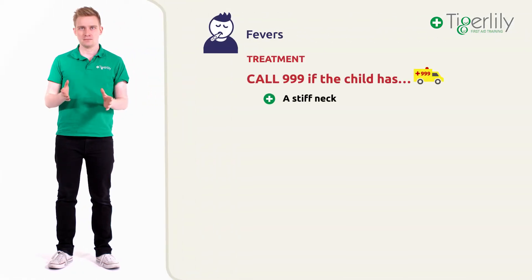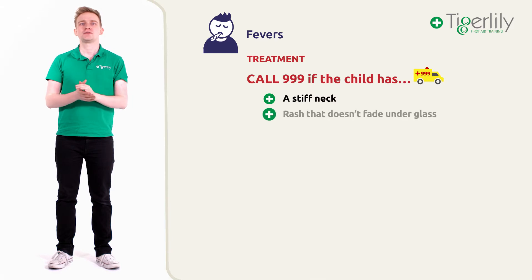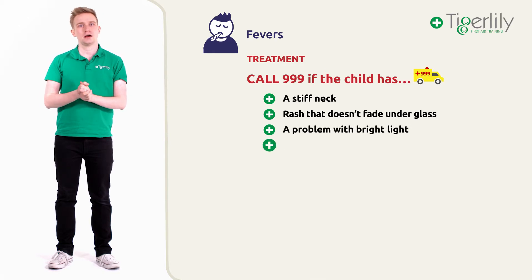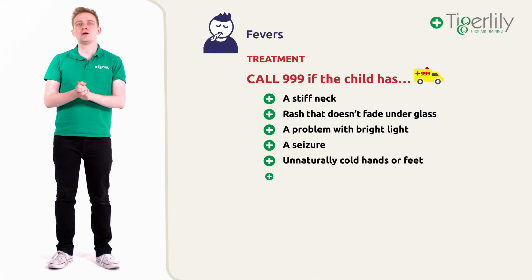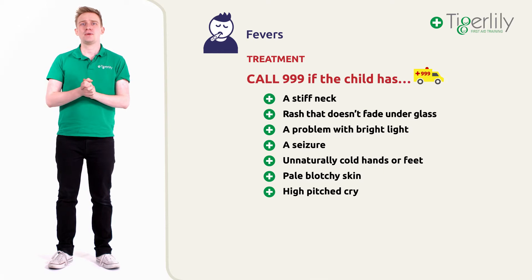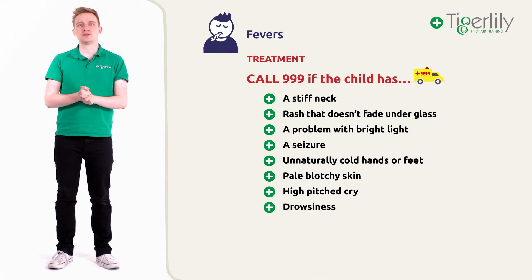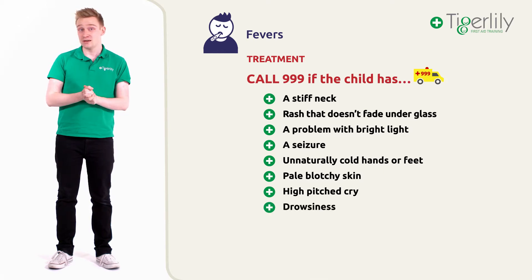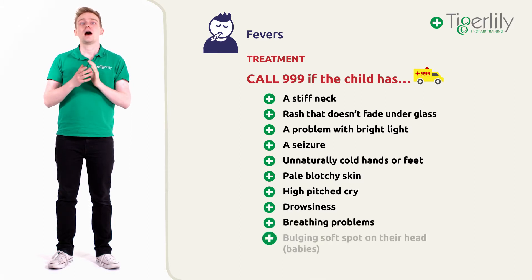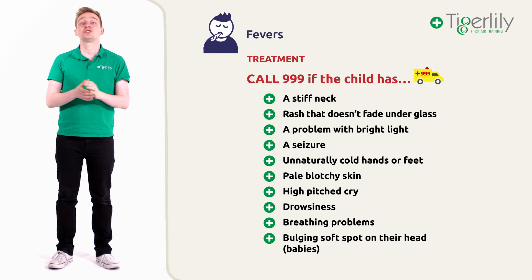A stiff neck. A rash that does not fade when a glass is pressed against it. A problem with bright light. A seizure. Unnaturally cold hands or feet. Pale, blotchy, blue or grey skin. A high-pitched cry. Drowsiness and difficulty to wake. Breathing difficulties. A bulging soft spot, which is only applicable to young babies.